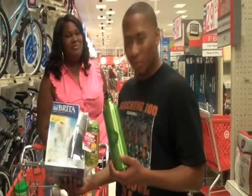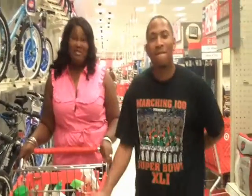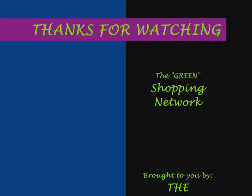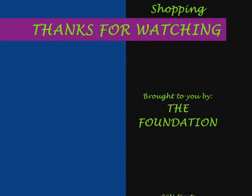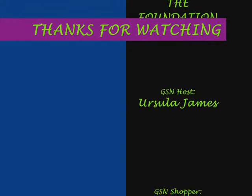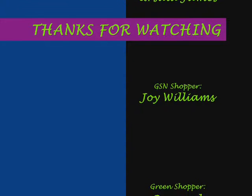Well, that concludes our shopping. We're off to the cash register. Back to you. Well, I hope that shopping trip helped you find just a few products you can use in your everyday life. Thank you for tuning in to the Green Shopping Network. We'll see you next time. Bye.